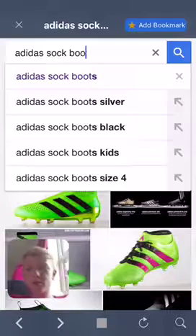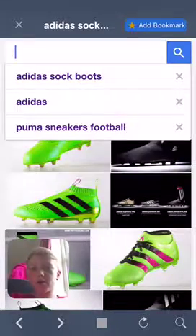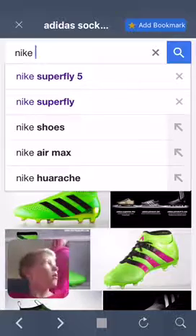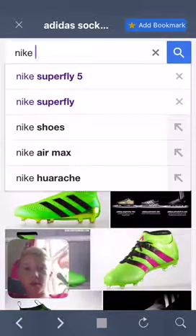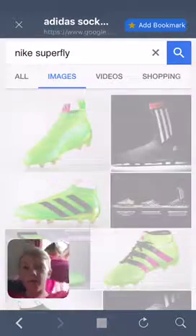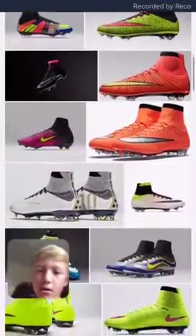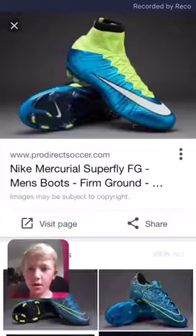Number five are just so nice. They are the Nike Superfly. I did see them earlier. And here — these ones.